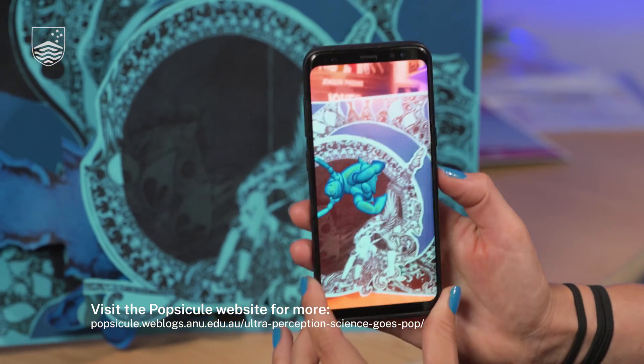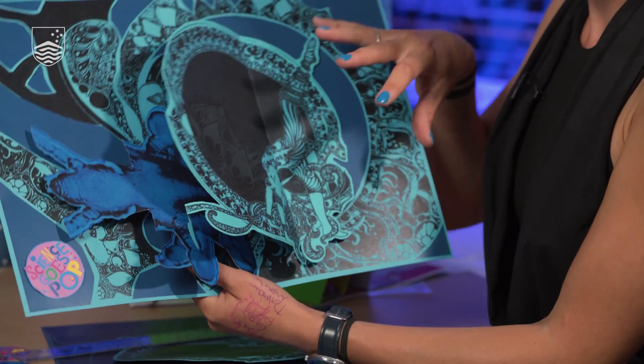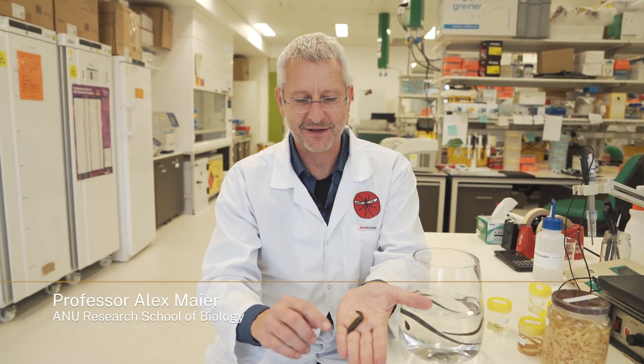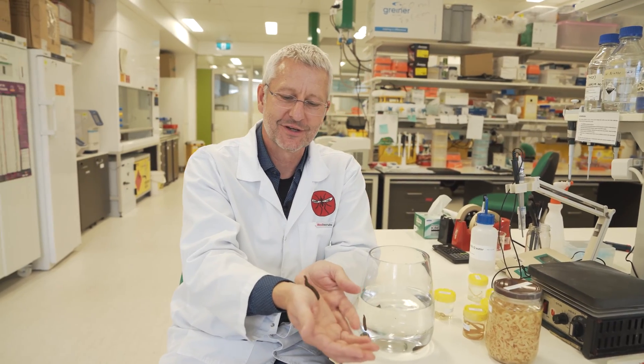In addition to our introductory spread, we have five specifically science-themed spreads that all start with a did-you-know element. This one is about parasites — the fact that parasites may have a bad reputation, but they are super important for our ecosystem. They teach us a lot about their hosts, including us, and they are used as medicine. This spread was developed with Alex Meyer from the ANU, a parasitologist, to show the wonderfulness of parasites.